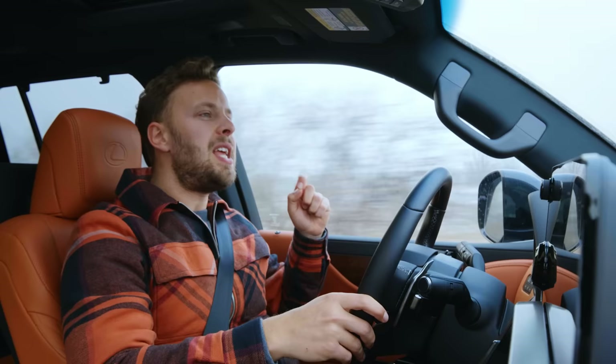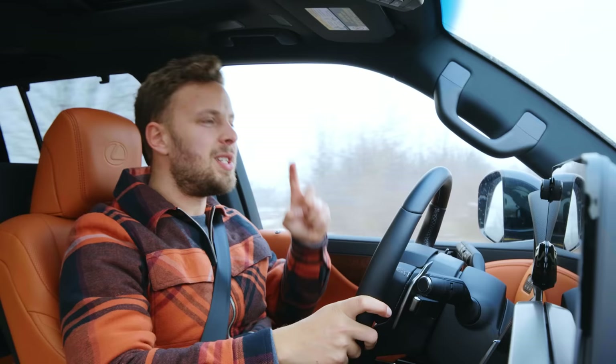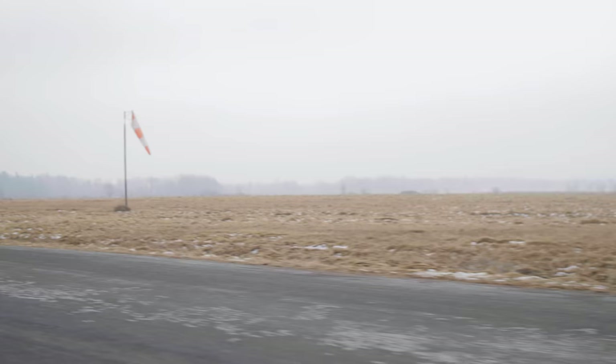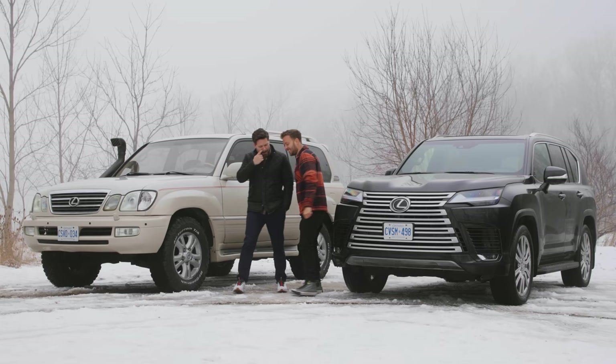Maybe you're better off getting a lower-trimmed LX if you really want the Land Cruiser thing. This isn't really a German competitor so much as it is the only option for Toyota slash Lexus — if you don't count the fact that there is a brand new, very nicely updated, hybrid-optioned Sequoia on the same platform. It looks good, you know. They've done a good job with the redesign.